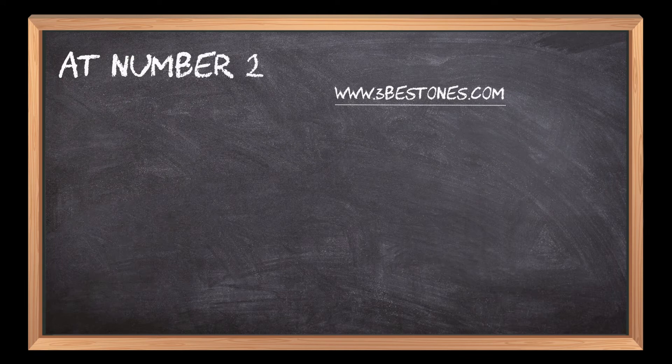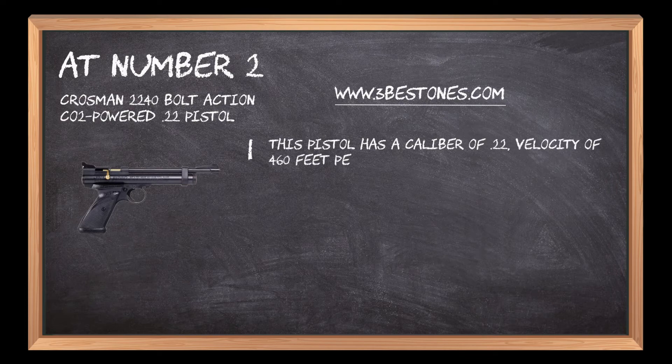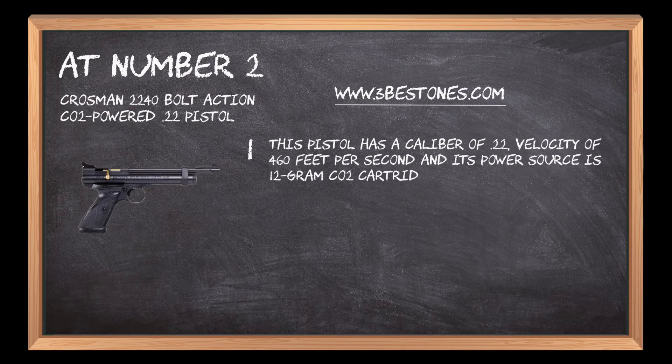At number 2: Crosman 2240 Bolt Action CO2 Powered .22 Pistol. This pistol has a caliber of .22, a velocity of 460 feet per second, and its power source is a 12-gram CO2 cartridge.